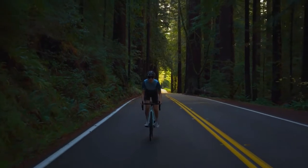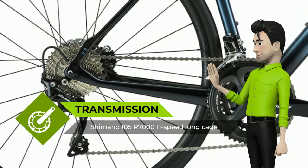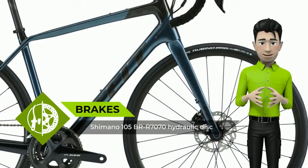Buy it if you want a modern road bike designed for all-day, epic road rides, with a focus on comfort and a smooth ride quality. You also prefer the classic tactile sensation of mechanical shifting, and want the most advanced carbon frame set in the VR range.